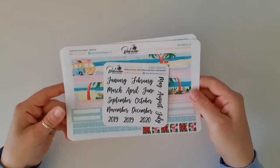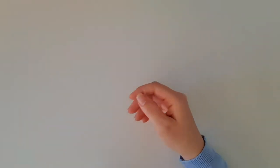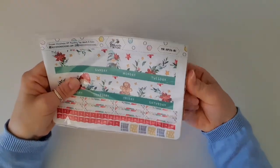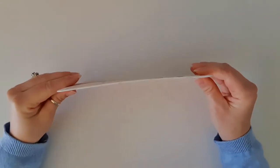I'm always nervous with grab bags that I'm going to get something I don't like, but wow, this has exceeded my expectations. I wish I'd bought more now!